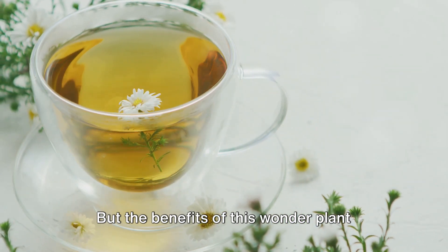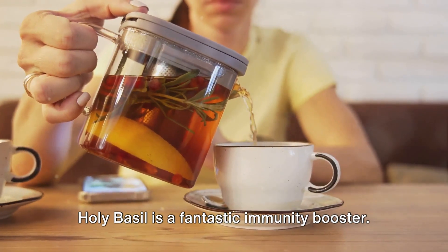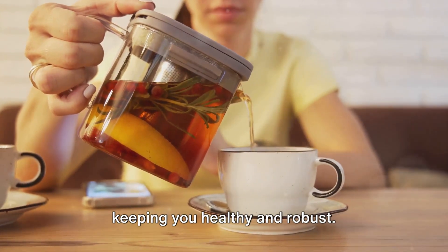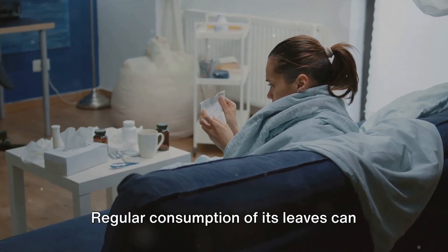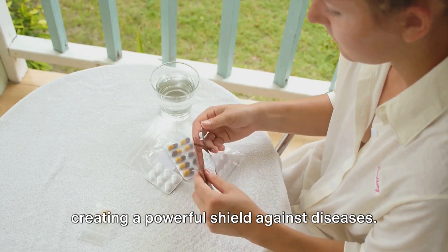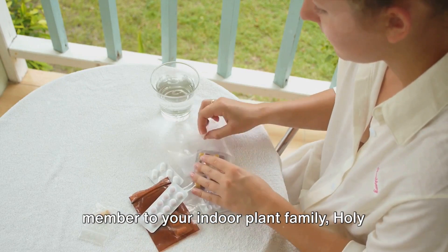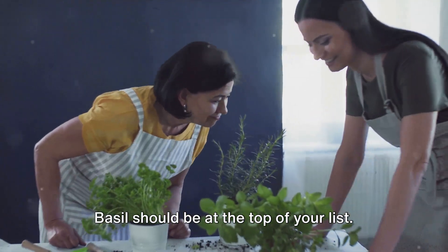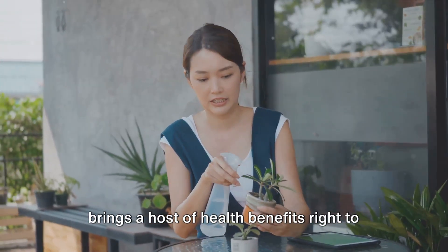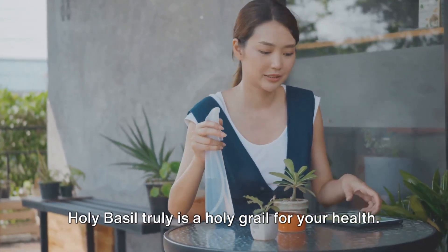But the benefits of this wonder plant don't stop there. Holy Basil is a fantastic immunity booster, packed with antioxidants that help your body fight off harmful free radicals, keeping you healthy and robust. Regular consumption of its leaves can fortify your body's natural defences, creating a powerful shield against diseases. If you're considering adding a new member to your indoor plant family, Holy Basil should be at the top of your list. It brings a host of health benefits right to your doorstep — Holy Basil truly is a holy grail for your health.